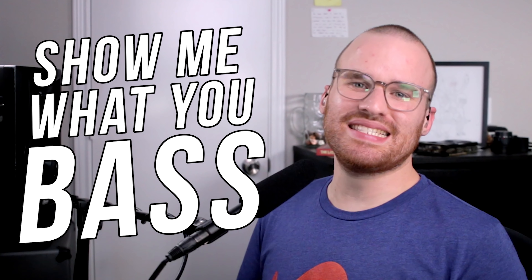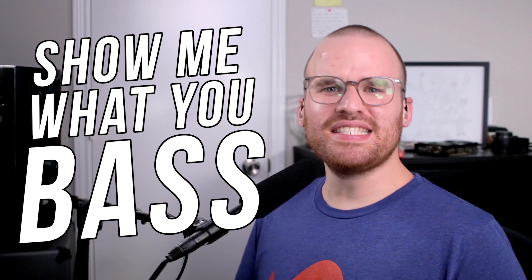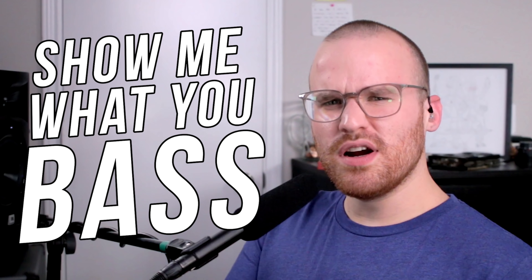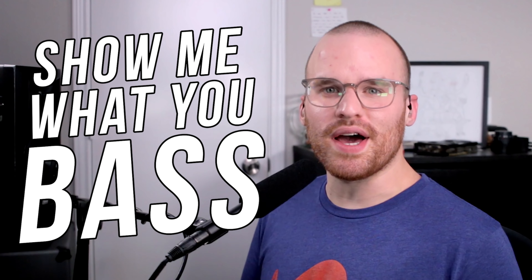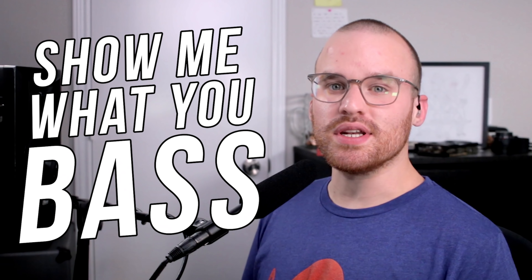Hey y'all, Patrick here and welcome to Show Me What You Bass, the series where you guys send in your absolute favorite, ride-or-die, take-it-to-the-grave instrument — the bass that makes you say 'damn, it's absolutely perfect,' the bass that makes you want to put a ring on it. Or maybe not go that far, but you know what I mean. The bass that just feels and sounds perfect no matter what. We're on episode 6 already — let's just jump right into it.